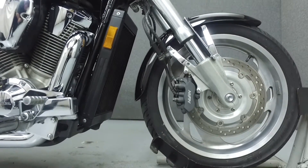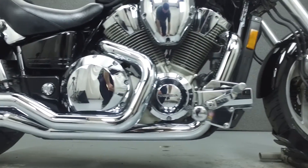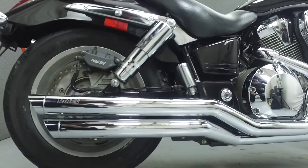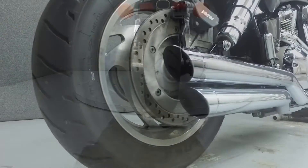This bike has been left stock with the exception of a Vance and Hines exhaust. Rather than describing any cosmetic flaws, which can be very subjective, we've taken this high resolution video so that you can get an exact representation of what this vehicle looks like in real life.